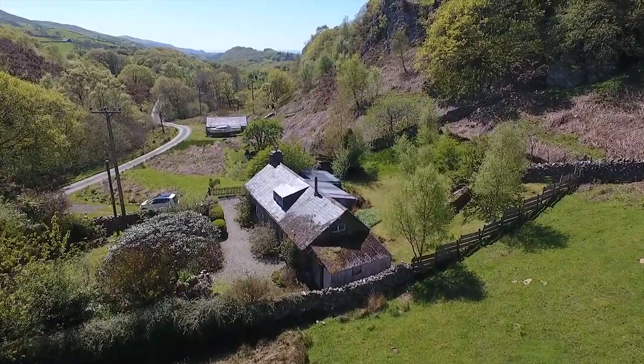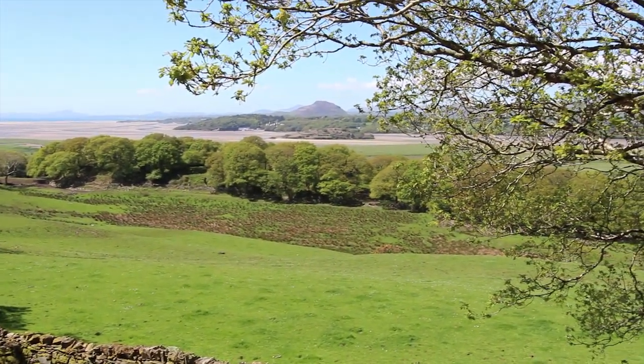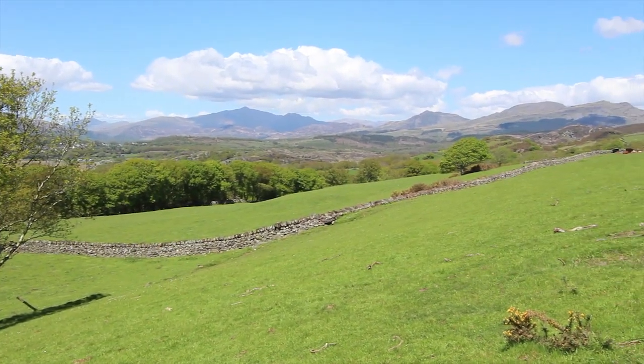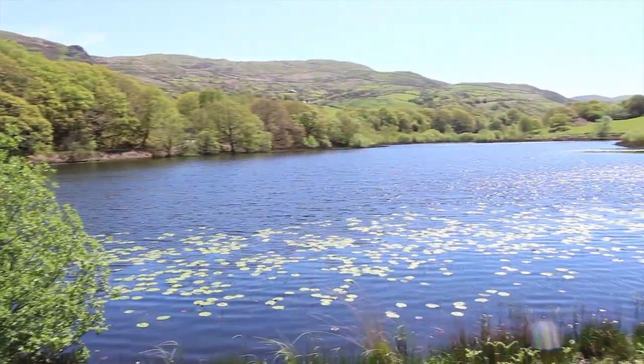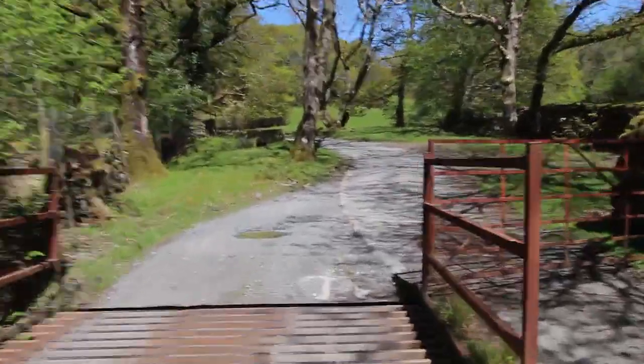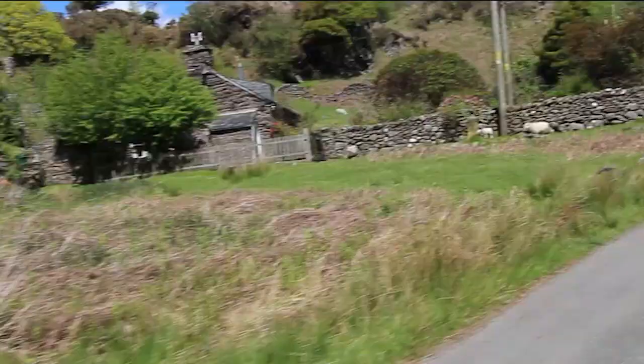The drive on the way up here is just as nice with views out over the estuary, more views out over the Moylwinds, Kernicht and even Snowdon itself. Then carry on going up the lane, come to a beautiful lake, cross the cattle grid and eventually you get here. It's beautiful — carry on watching and I'll show you around.